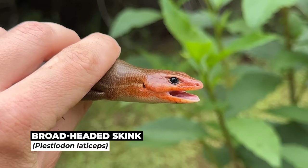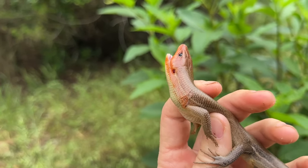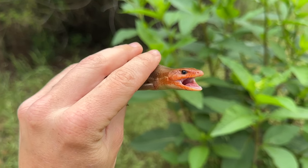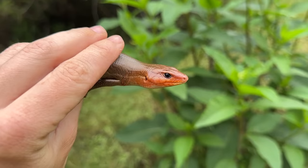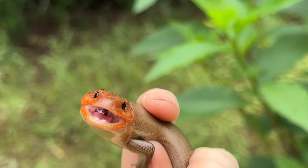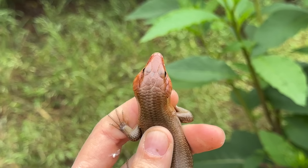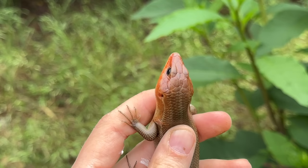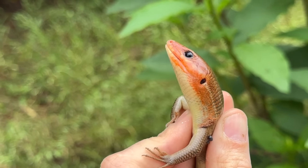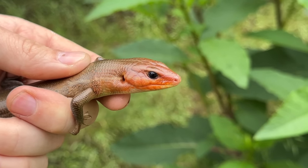Look at this guy — big male broadhead skink. Normally these guys are way too fast to catch, but with how cool it is today he was pretty slow. I was able to get him cornered under a rock so I could show you guys. What an outstanding looking lizard. You can kind of see why these guys are called broadheads — look at just how thick their jaw musculature is compared to a normal skink. You definitely don't want to get bit by one of these.